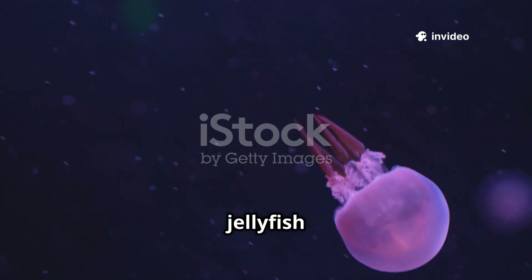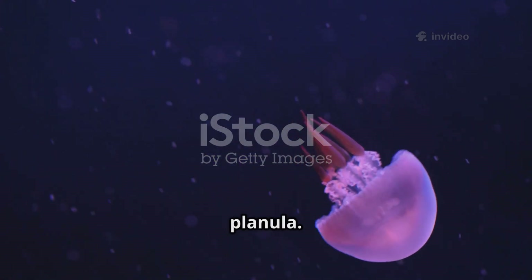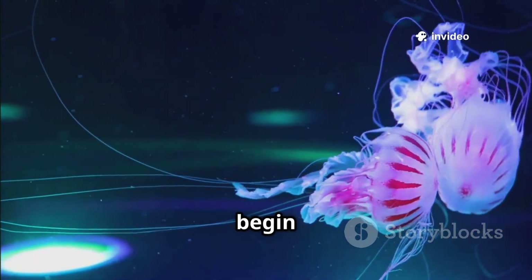The incredible life of a jellyfish begins in a rather unassuming way as a tiny, free-swimming larva. This larval stage is called a planula. It drifts through the vast ocean, carried by the currents searching for a suitable place to settle down and begin its transformation.